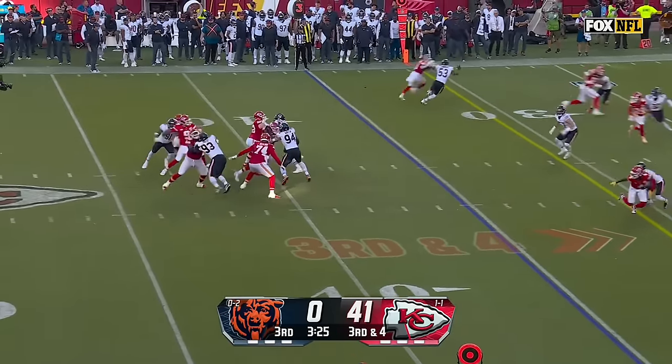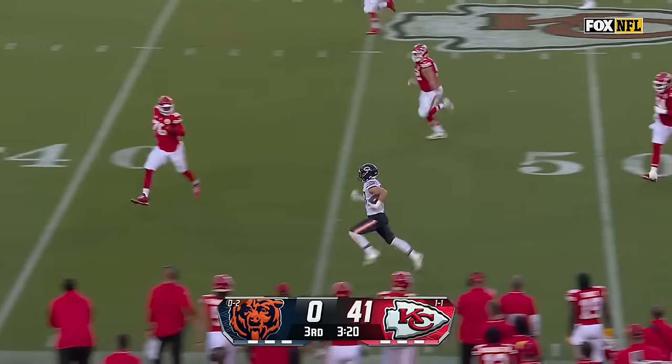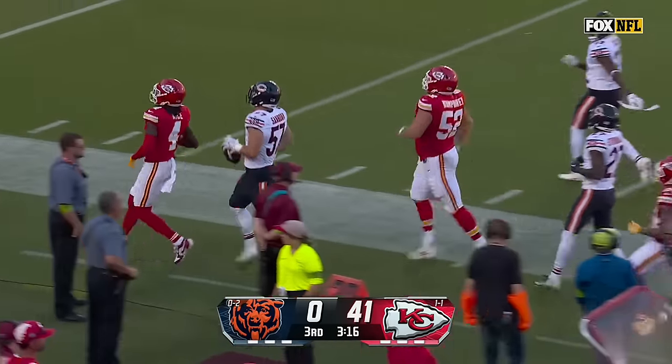Here's Gabbert — some pressure coming. Gets it away and it's intercepted. Jack Sanborn's got it, one man to beat. Sanborn going to be taken down inside the 30.